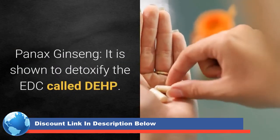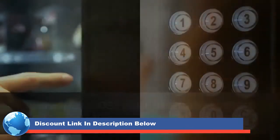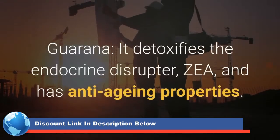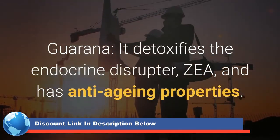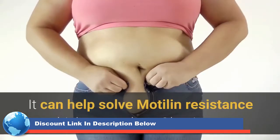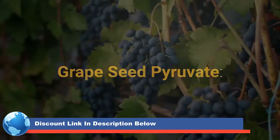Panax Ginseng. It is shown to detoxify the EDC called DEHP. It helps boost your immune system and increase energy levels. Guarana detoxifies the endocrine disruptor and has anti-aging properties. It can help solve motilin resistance, which can reduce obesity too.